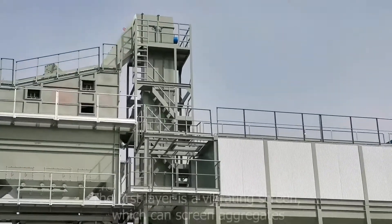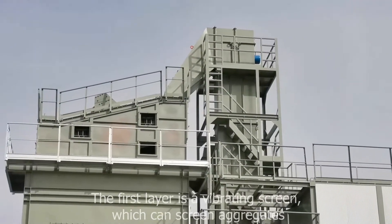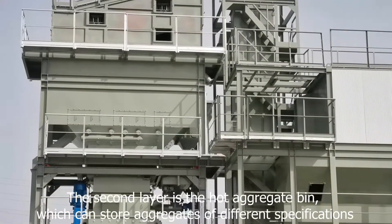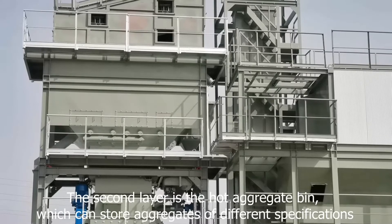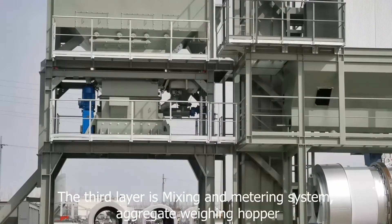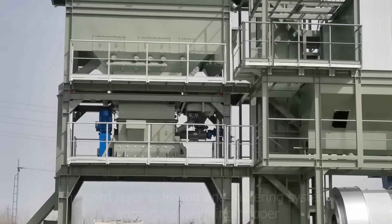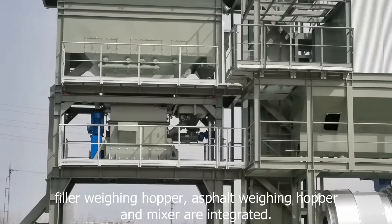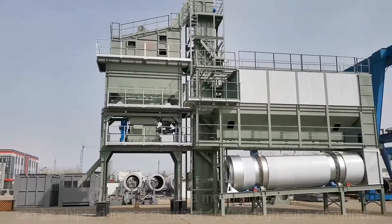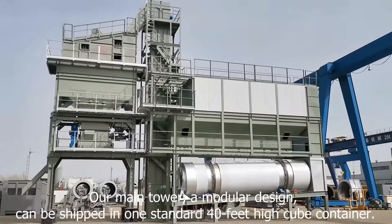Now we look at the main tower system of the plant. The first layer is a vibrating screen which can screen aggregates. The second layer is a hot aggregate bin which can store aggregates of different specifications. The third layer is the mixing and metering system — aggregate weighing hopper, filler weighing hopper, asphalt weighing hopper, and mixer — all integrated in the main tower.